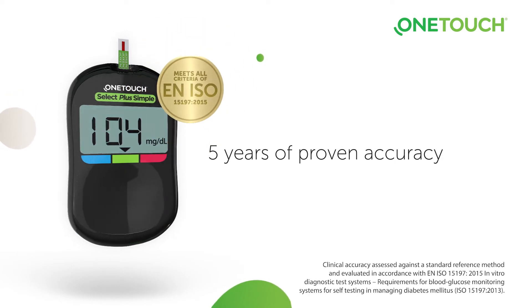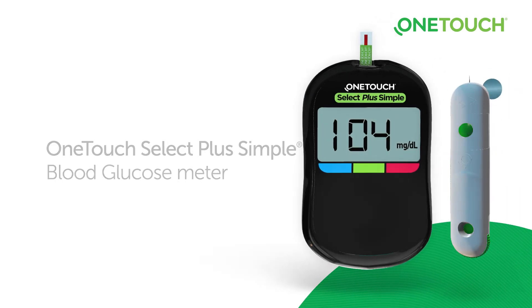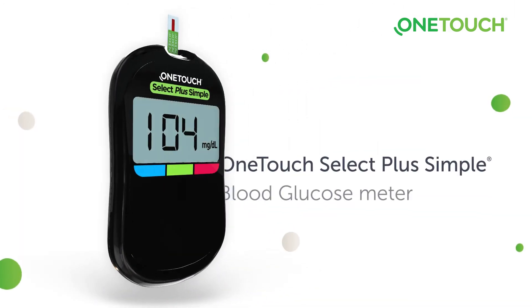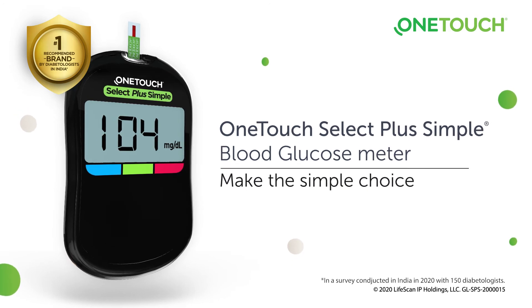The OneTouch Select Plus Simple meter comes with the OneTouch Delica Plus lancing device for virtually pain-free testing. OneTouch Select Plus Simple meter — make the simple choice.